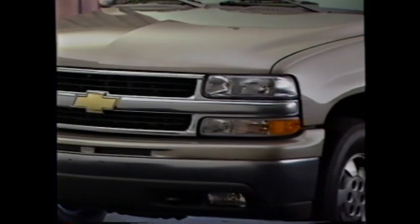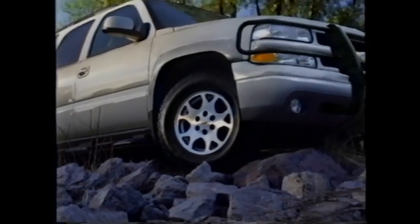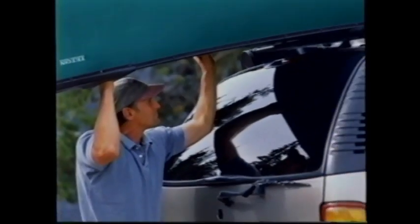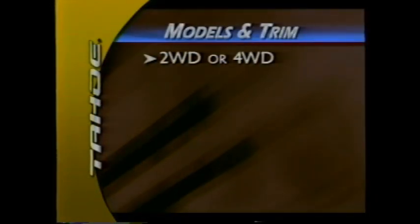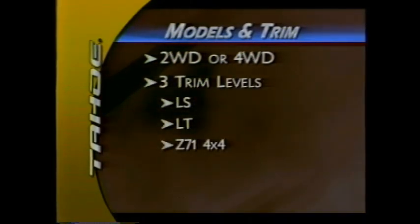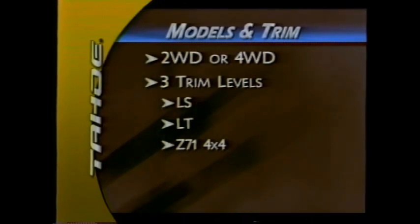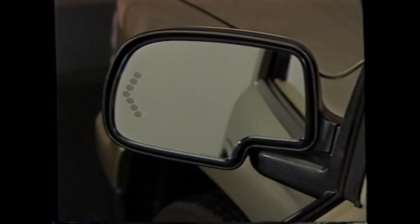Tahoe is the authentic American sport utility. For 2003, Tahoe continues to innovate with a purpose and deliver go-anywhere, do-anything capability. Tahoe is available with two or four-wheel drive and three trim levels: LS, LT, and the Z71 with standard four-wheel drive and off-road suspension. For 2003, optional power-adjustable exterior rearview mirrors with a power fold feature are available, heated to clear frost and improve visibility in inclement weather.